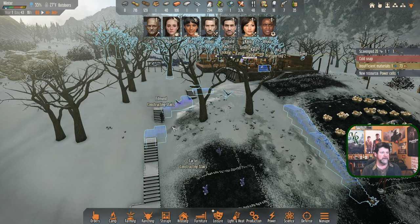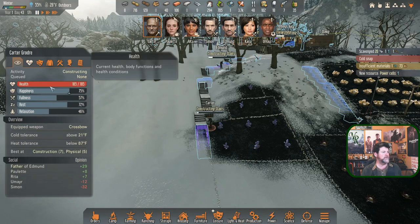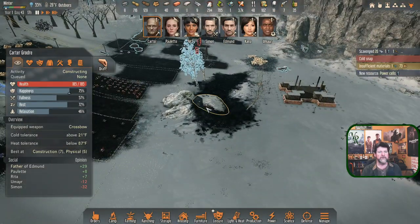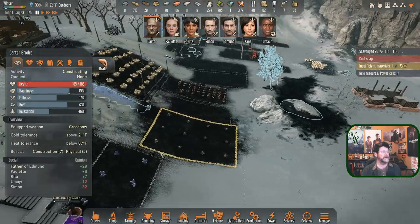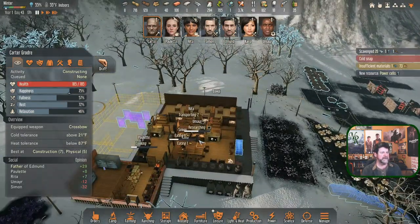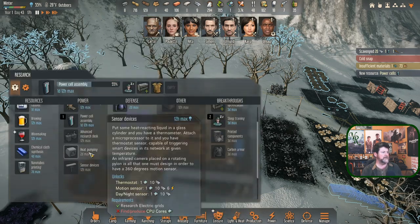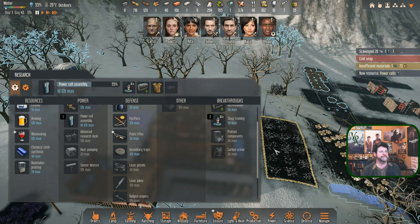Carter's constructing stairs. Can I get one more round of salvaging out of you, Carter? And what did you find? You scavenged a power cell - that's new! We've seen all the rest. So we have a power cell now - is that enough to change anything? No, we still can't get to the railgun until we find or produce a CPU core.